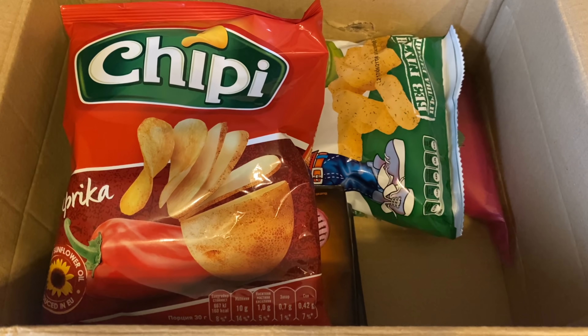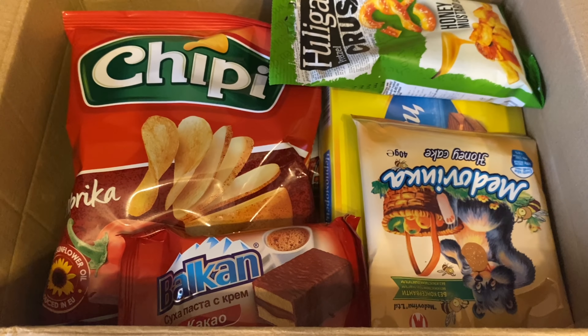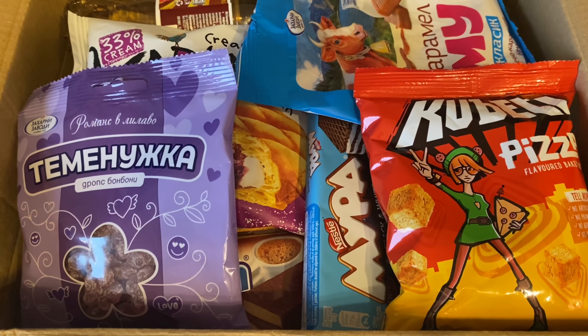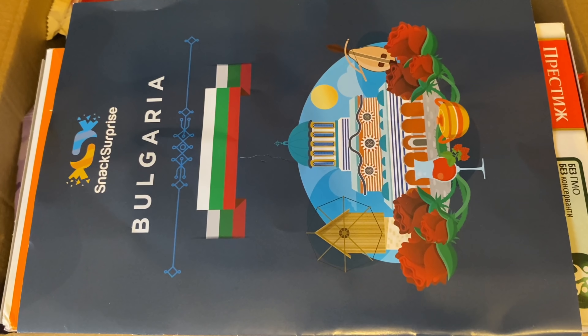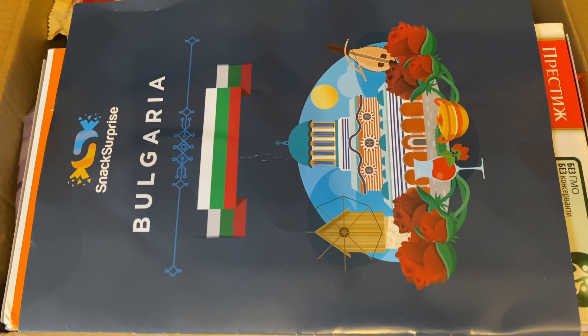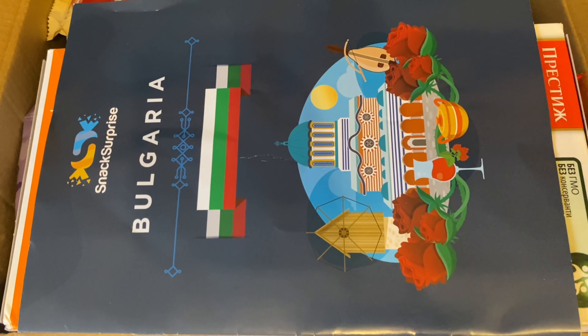So that was our box for the month of January! That is the premium box with 23 snacks. If that's way too many snacks for you, they do the original box with fewer, and then the mini box which contains six snacks. Do let me know what you thought of this month's box and whether you get this yourself or are thinking about getting it.